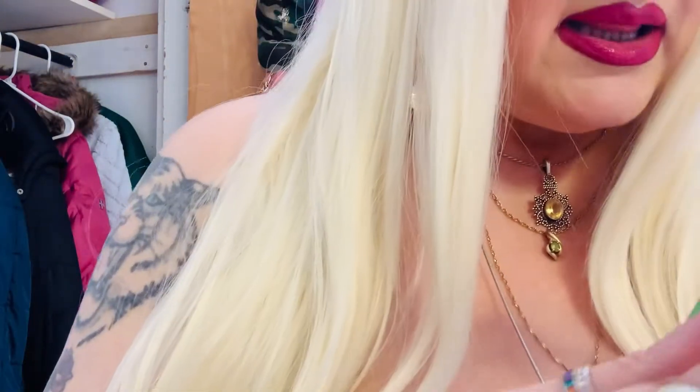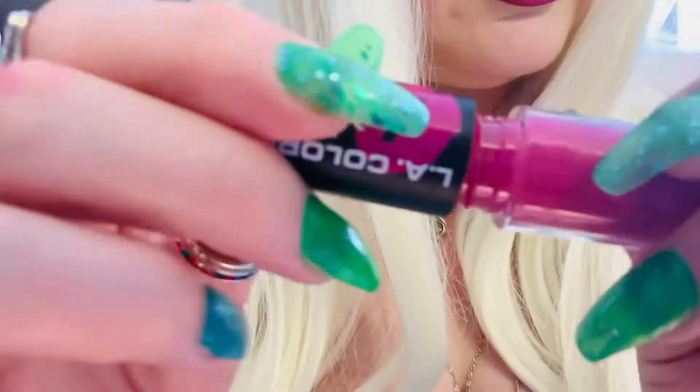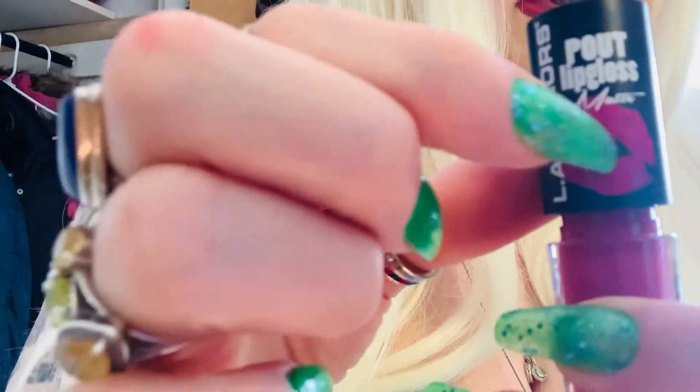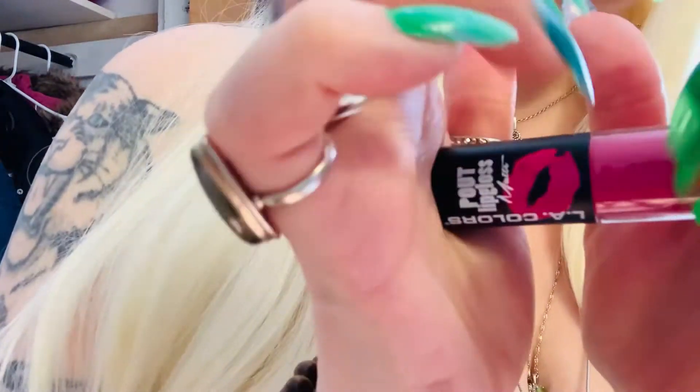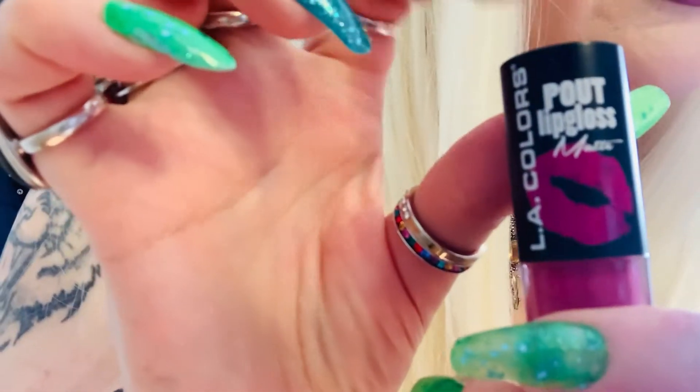So let me show you my makeup. On my lips — this was a dollar — this is the LA Colors Matte Liquid Lip in Kissable. It's really long lasting because I got it on my finger and I can't get it off. So this is really good if you want something long lasting. This is the wand. I love this little lip — it's the same color as the liquid lipstick. This is my liquid lipstick for today.